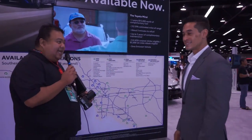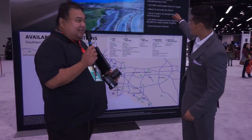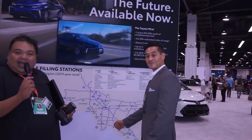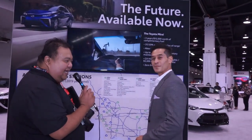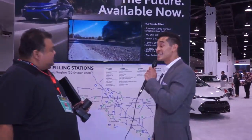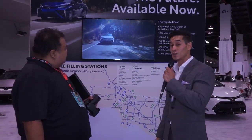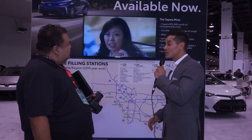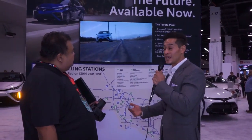Before we leave the Mirai station, we're going to talk about what it means to own a Mirai. Miles, tell us a little about this wonderful promo that Toyota has. Toyota is offering fifteen thousand dollars of complementary fuel for three years for this vehicle, so you won't even have to start paying for hydrogen until you use fifteen thousand dollars in that first three years.